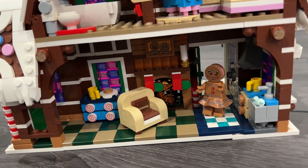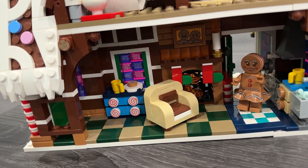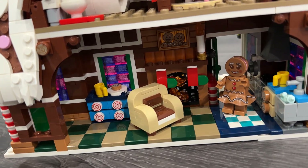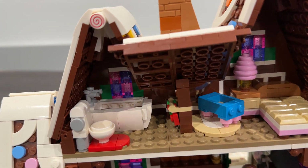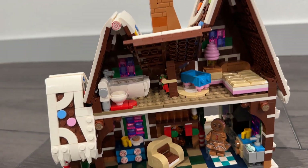And here is a look inside — the little candy gingerbread people and their little house. All kinds of little details. This is a really, really fun set.